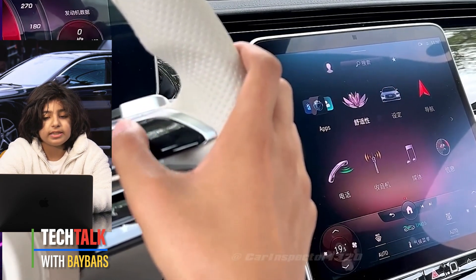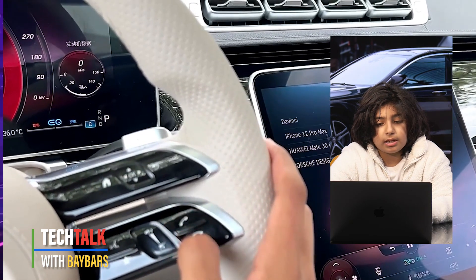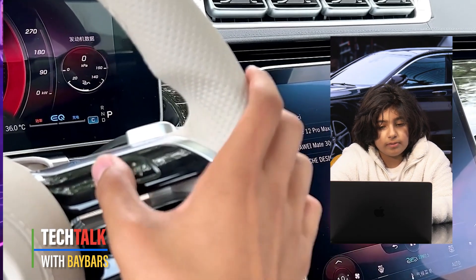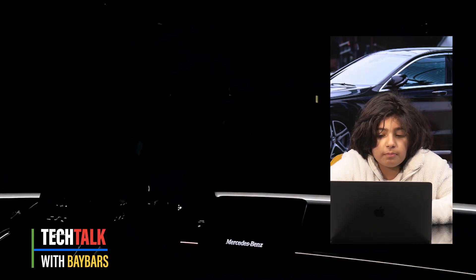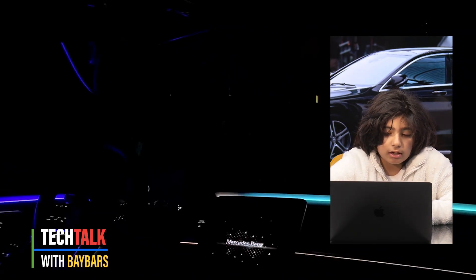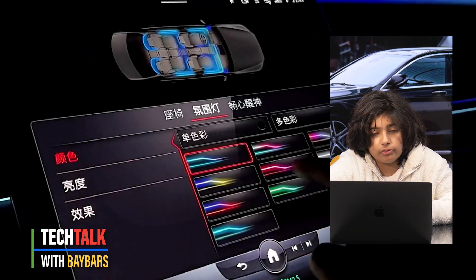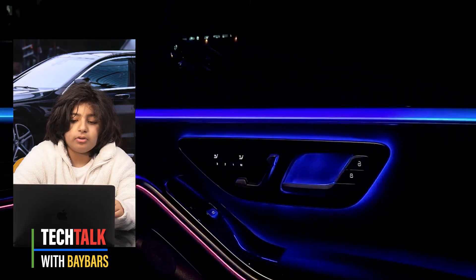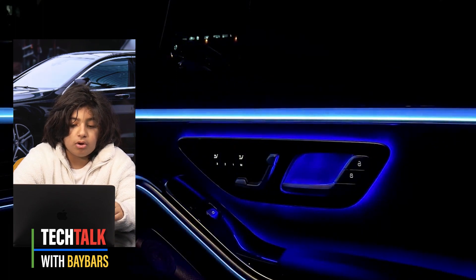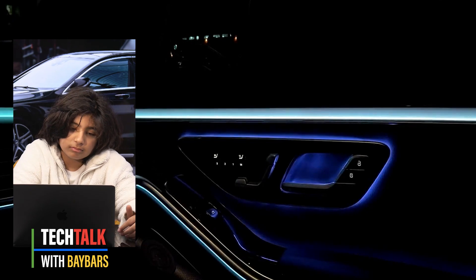The top spec is the S580E Premium Plus Executive 9G-Tronic with 510 brake horsepower. It has a battery range of 57 miles, a top speed of 155 miles per hour, nine gears, and fuel economy of 404 miles per gallon — which is very good, as it is a hybrid.